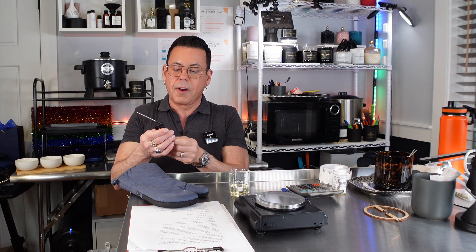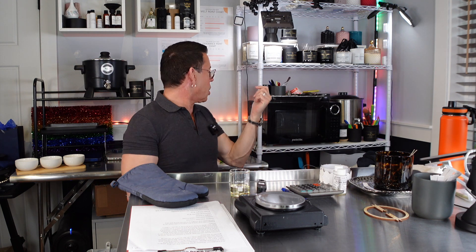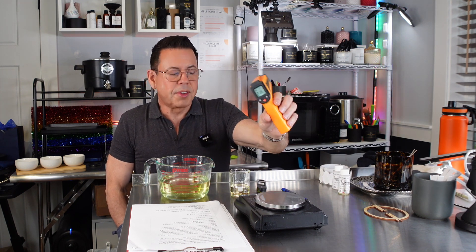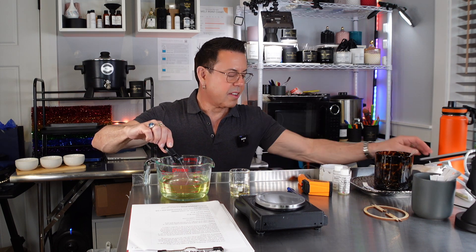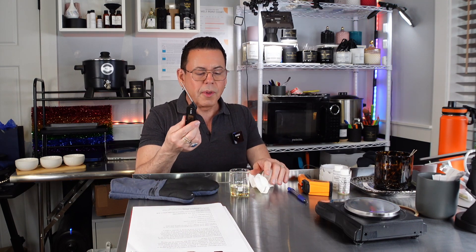Let me check on the wax — I'm using an induction plate for the first time today. I'm going to compare two thermometers to see which gives a more accurate reading. The electronic one is reading 216°F, while the other is reading 198°F. You see the difference — technically it's still too cold to add the fragrance oil. I trust the electronic thermometer more because it goes all the way to the inside of the wax.